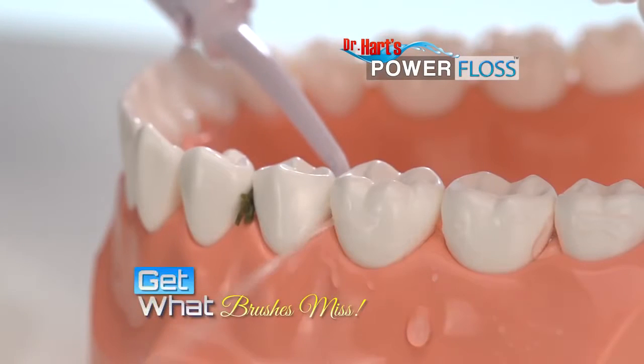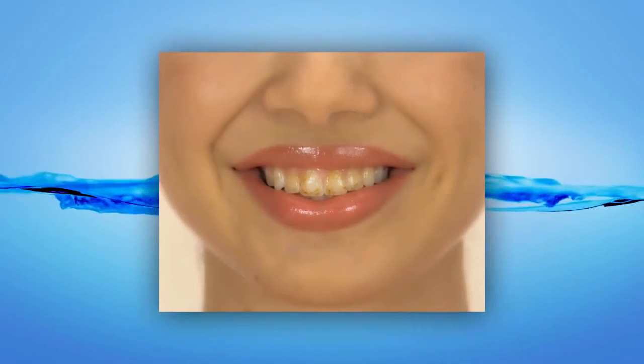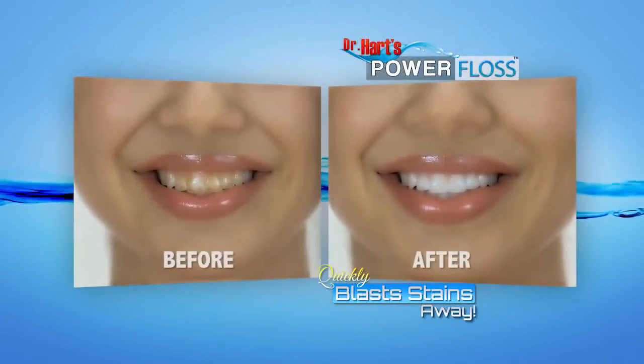Power Floss gets in between teeth to get out what brushes miss. Just watch this — these teeth are covered in coffee stains. Look how Power Floss quickly blasts the stains away, leaving them clean, bright, and beautifully white.